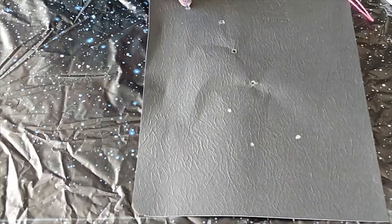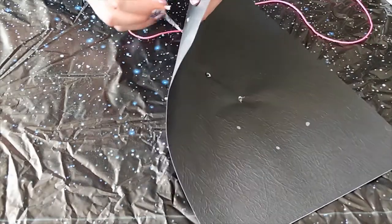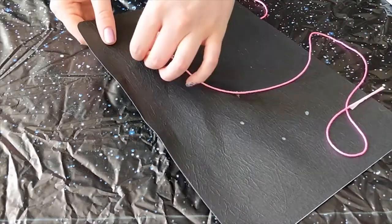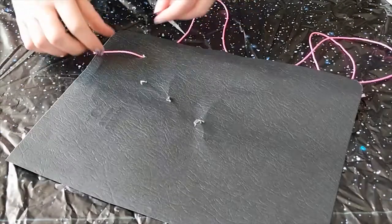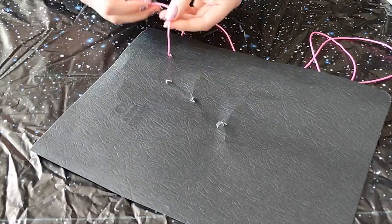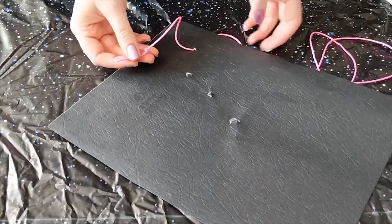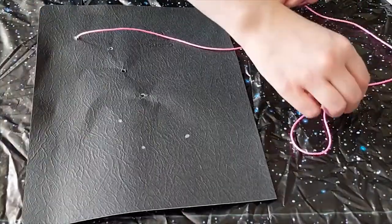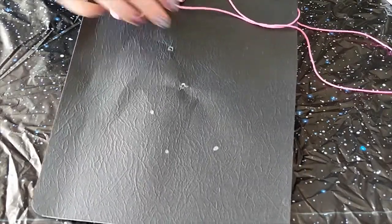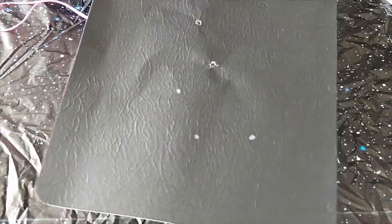Start sewing from the first hole at the top of the page. Push the needle gently from the back of the paper and pull the string through. Then tie a knot at the end — you can tie two if you want to make sure it's extra secure. Push the needle through the second hole from the front of the paper and pull the string gently. You don't want it to rip. You've now completed your first stitch.